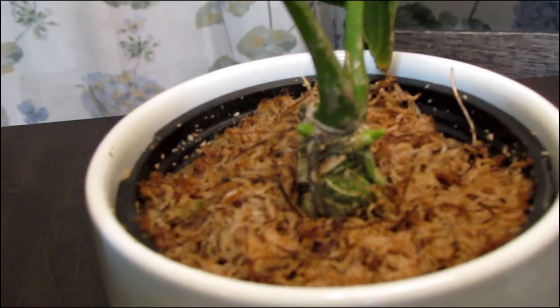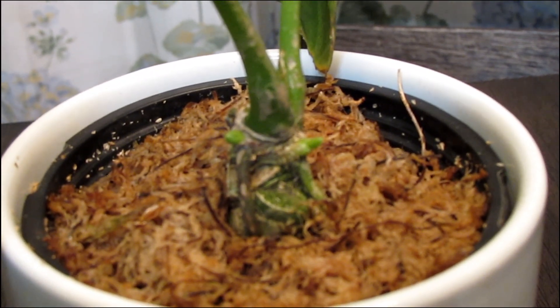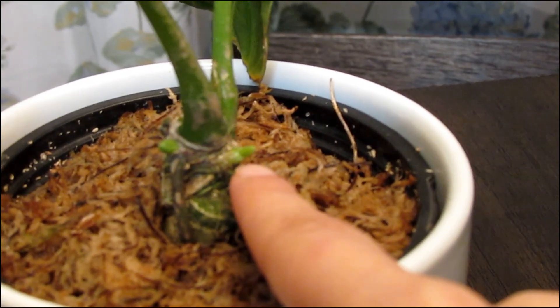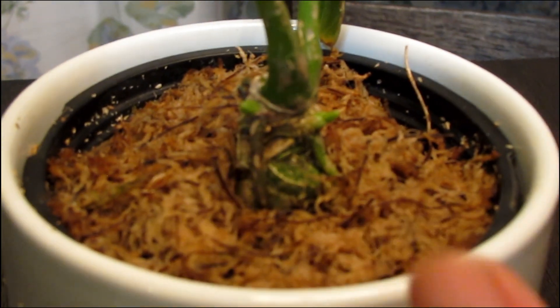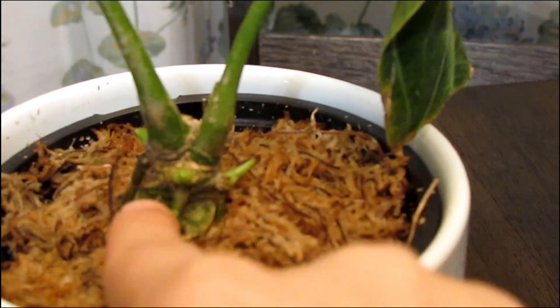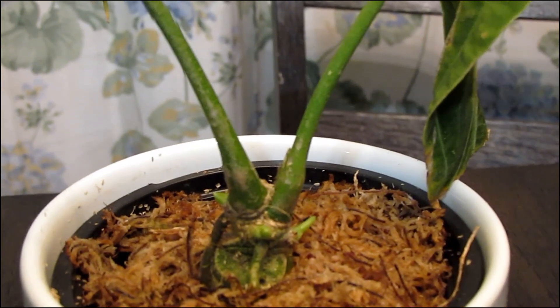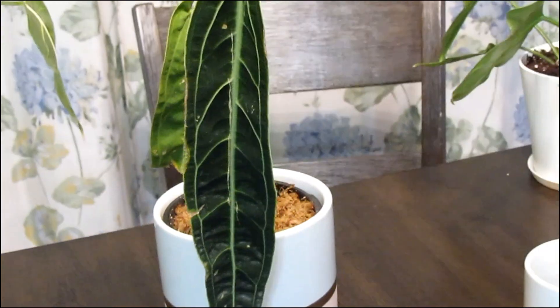Hopefully I can get this on camera — there are three new growth points on this plant right now. There is one right here, one right there, and one right there. So it's going to get three new leaves. It might just be coincidental, or it might be because I chopped off that leaf, but either way I'm so, so, so happy with this plant.